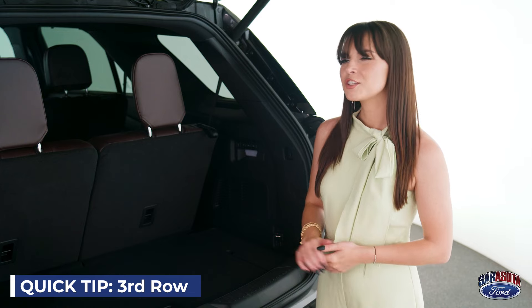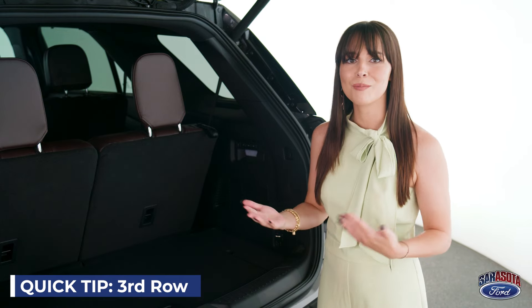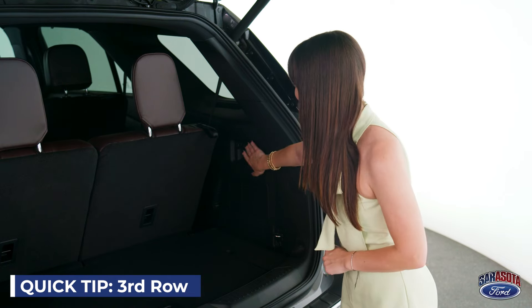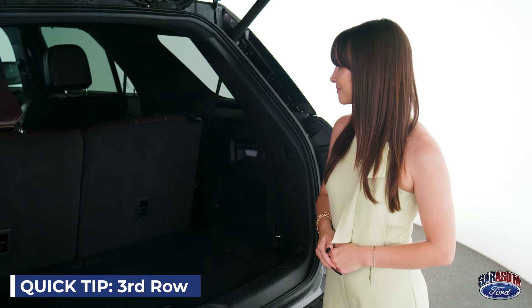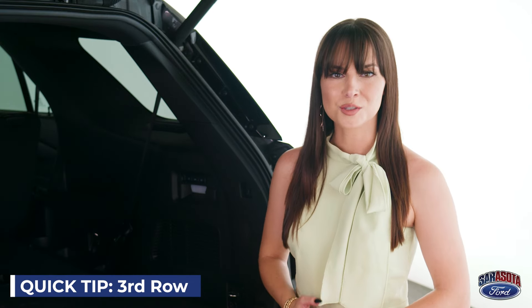With the all-new Ford Explorer, if you need just a little bit more room in the trunk — you've got your groceries, you've got the kids' baseball bags — all you have to do is just push this button and both the seats fold down automatically. To find out more about the all-new Ford Explorer, visit our website, sarasettaford.com.